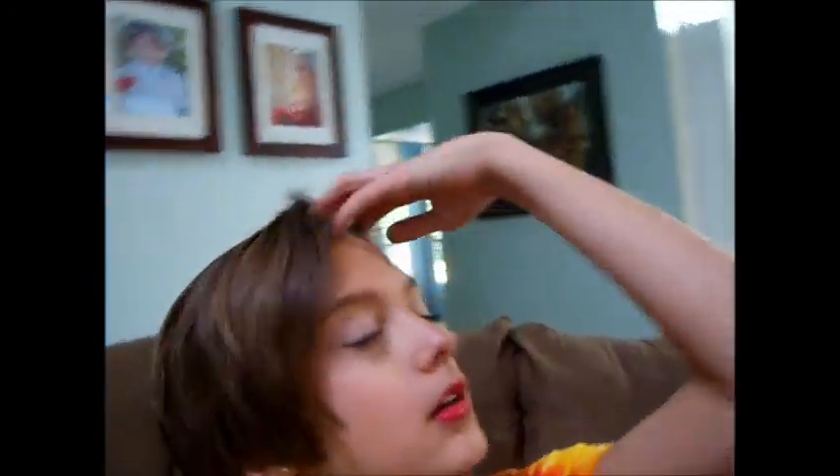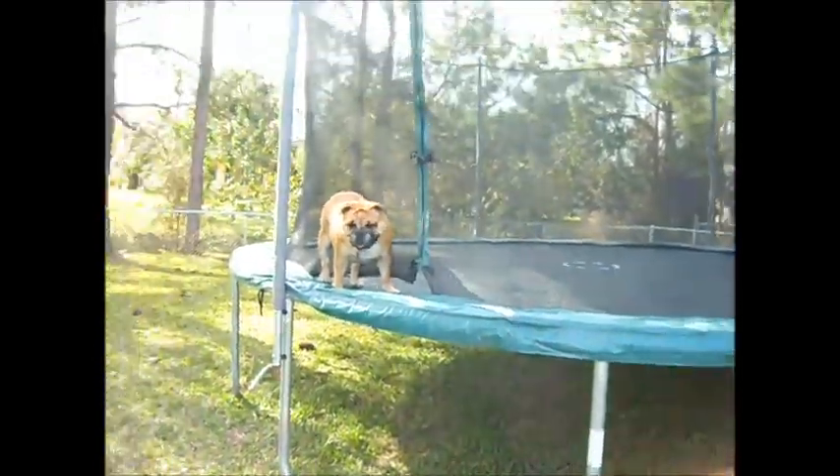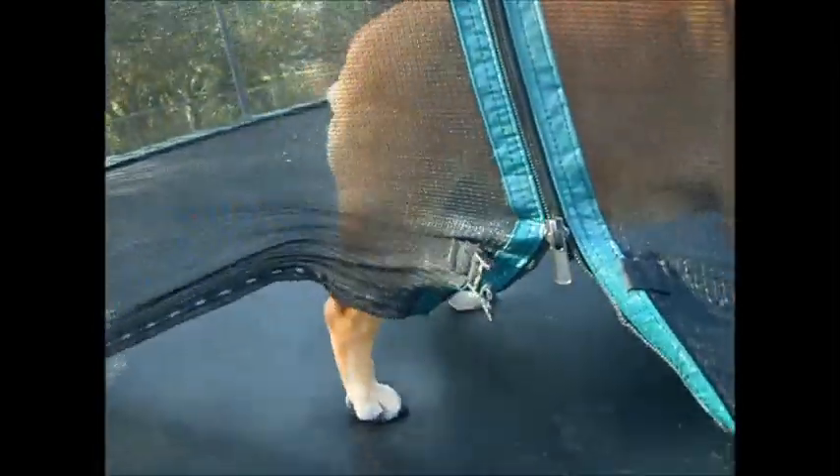Thank you guys for watching my two-day haul — a sleepover haul from Walgreens and my local mall. This is my dog Yemi. You know you're a real makeup artist when you have swatches all over your arm. I have so many swatches from today!